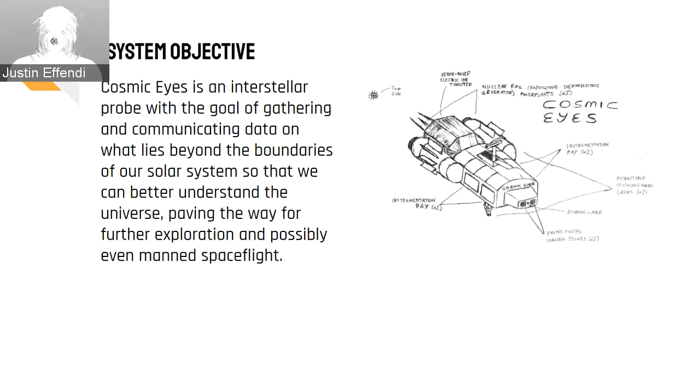Once there, it will unlock the deep secrets of interstellar space, from the heliopause to the Kuiper belt, and send its findings back to Earth for at least 20 more years. This will pave the way for further probe missions into interstellar space, and will ultimately prepare humanity to make the daring trek across interstellar space to reach different planets, stars, and even galaxies.